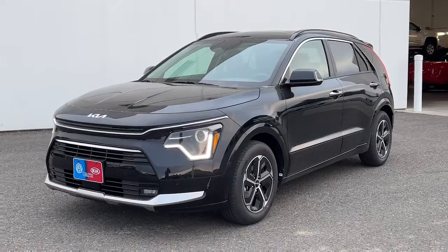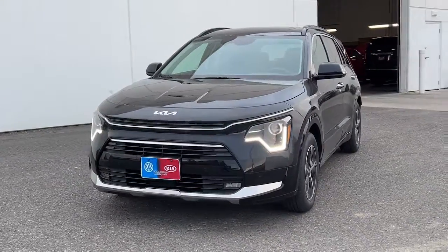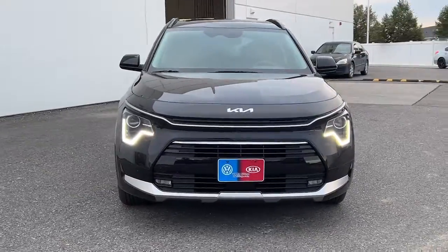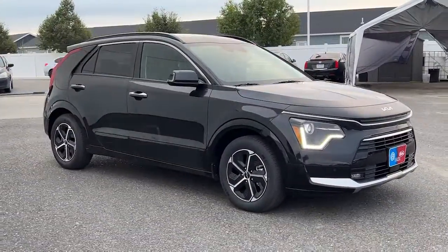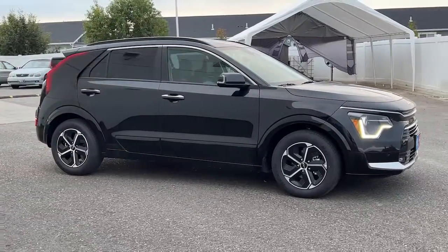Look no further than the 2023 Kia Niro. Face the future with confidence in this striking Niro, the hybrid crossover that prioritizes style, passenger comfort, and fuel efficiency.